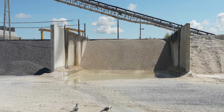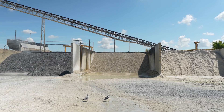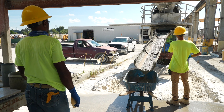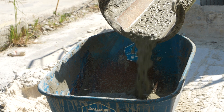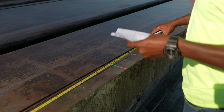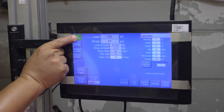Concrete is a mixture of cement, rock, sand, water, and chemical agents used to enhance performance. Quality control personnel develop mixture proportioning or mix design based on project specifications, local building codes, design requirements, and to ensure performance and cost-effectiveness.